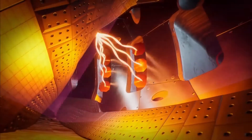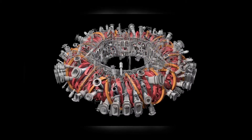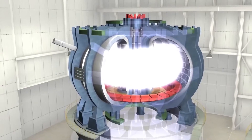Fusion reactions are a primary energy source for stars, including the Sun. However, this reaction can only take place in the presence of extreme heat and pressure. The high temperature gives enough energy to overcome mutual electrical repulsion between nuclei.